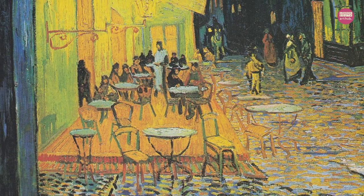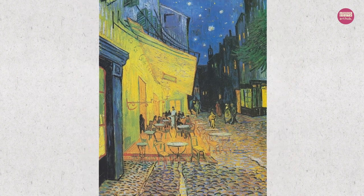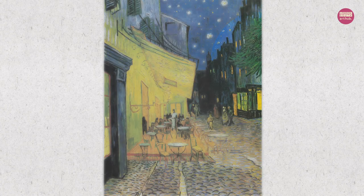How many sources of light can you identify in the painting? Well, there are three: a large yellow gas lantern illuminating the awning, the house and street lights shining through the window, and the light in the sky.